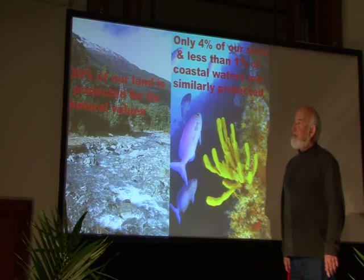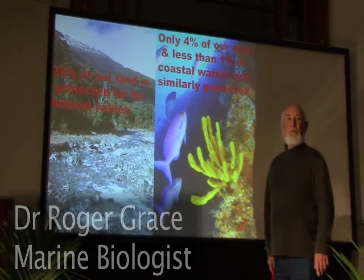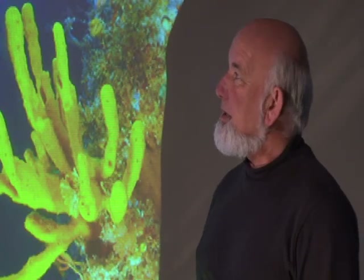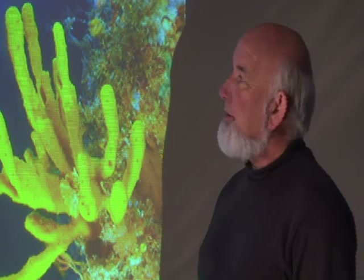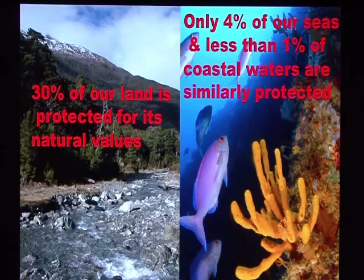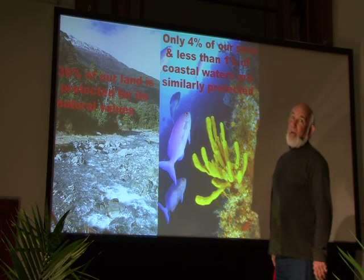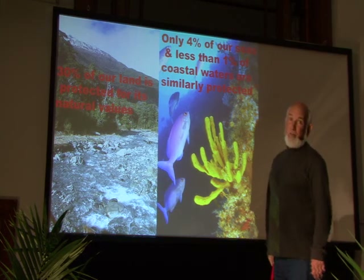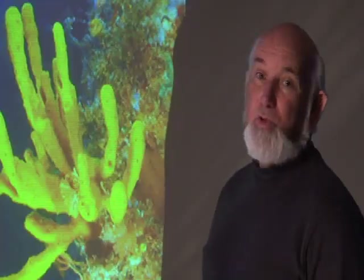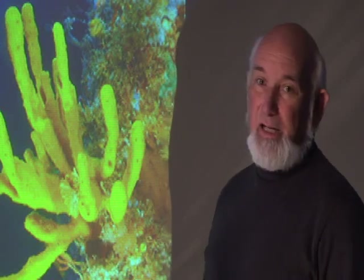What I want to talk about is why we need no-take zones in the sea, and in New Zealand what we mean by no-take zones is marine reserves. They're set up to protect biodiversity. If we compare protection at sea with land, something like 30% of our land area is protected in national and regional parks. In comparison, only about 4% of our seas are similarly protected, and for coastal waters it's less than 1%. It's not a very good balance, and we really need to do something about that.